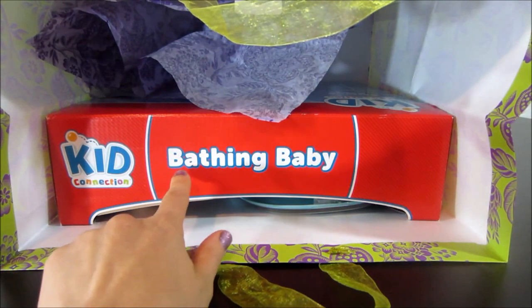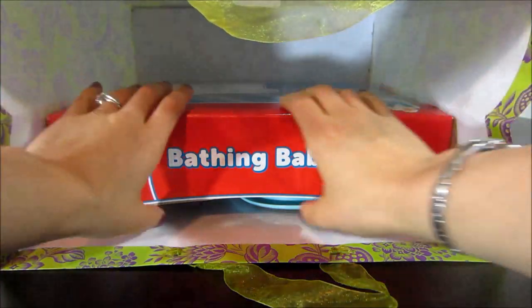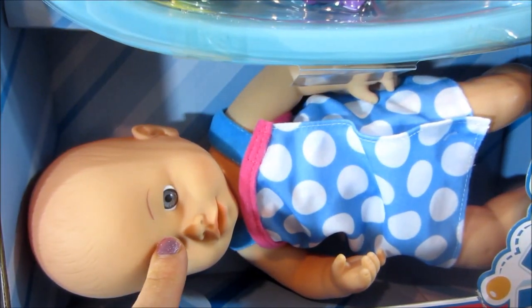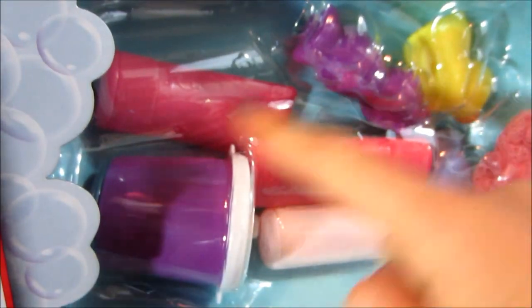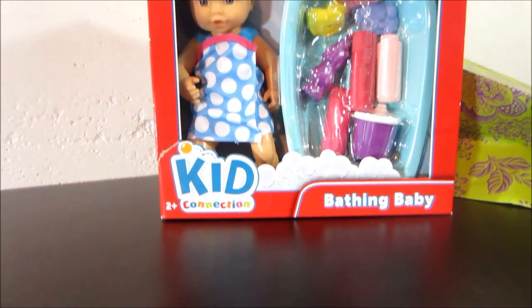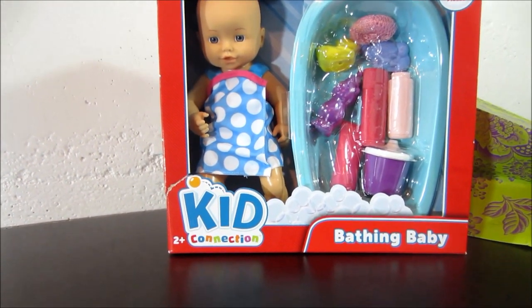It says bathing baby. This will be fun to play with. There's a baby doll with a cute little robot and a bathtub and toys. Oh, that looks like so much fun. Wow, let's get out those toys and play with them.